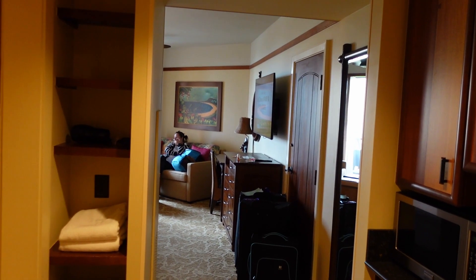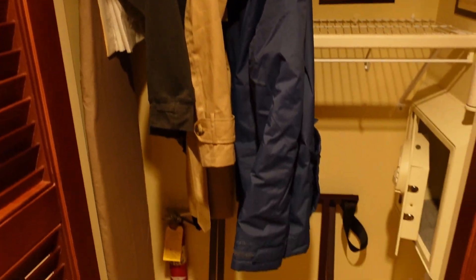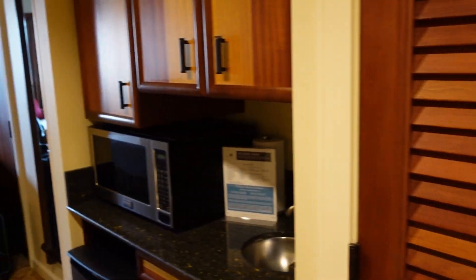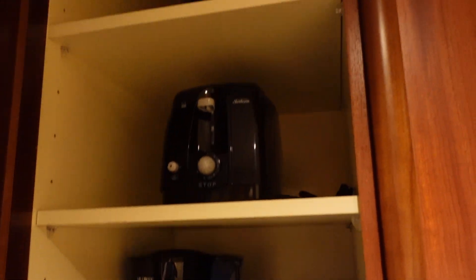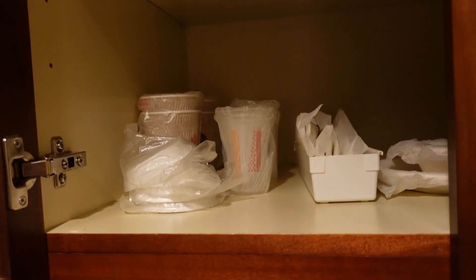We're in room 722, and as you come in to the right, this is the closet with storage, a luggage rack, and a safe — plenty in there, and an ironing board as well. This is a DVC studio, so you've got all the DVC stuff: fridge, microwave, two-stack kettle, coffee machine, cups, glasses, and an ice bucket.